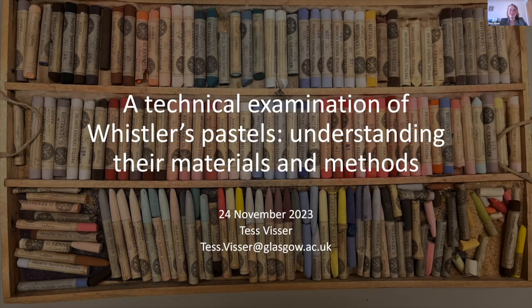Thank you very much, Rachel, for introducing me. As Rachel said, I'm a technical art historian and I'm the lead researcher on the Whistler Pastel Project, in which we are carrying out a technical examination of Whistler's pastels in an attempt to further understand their materials and methods.